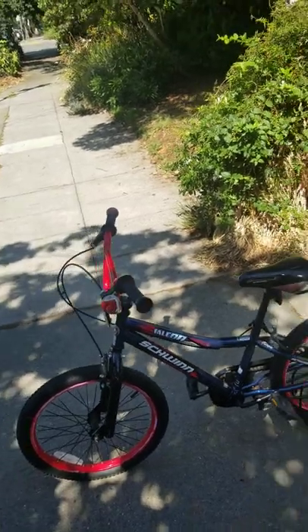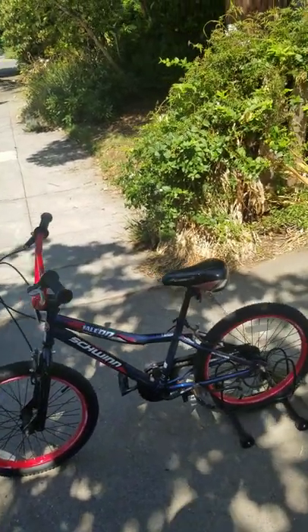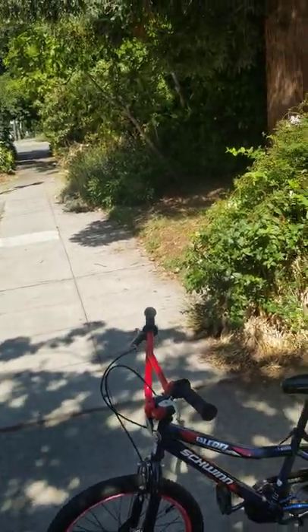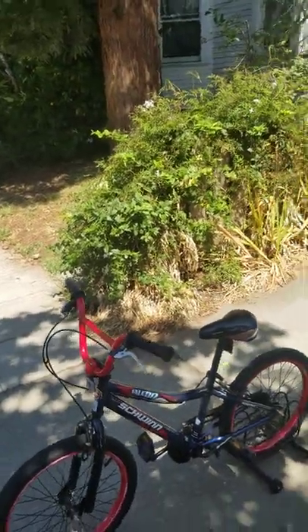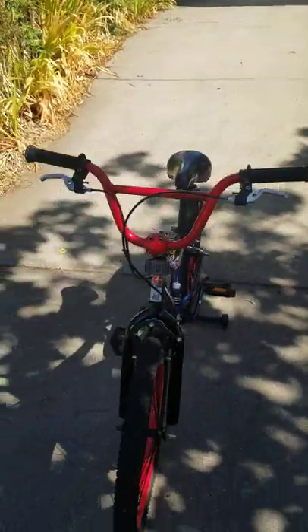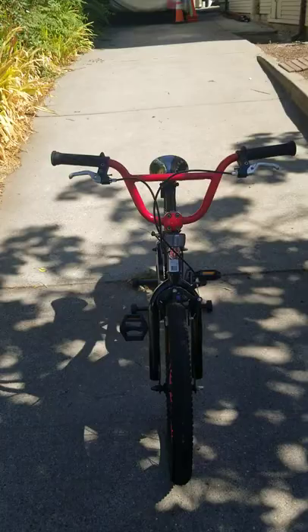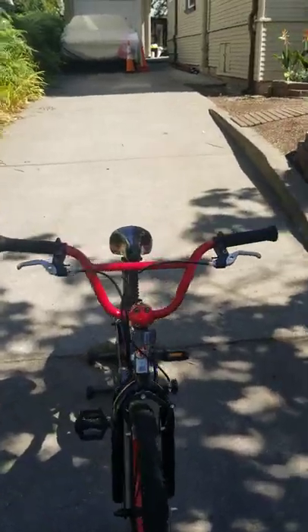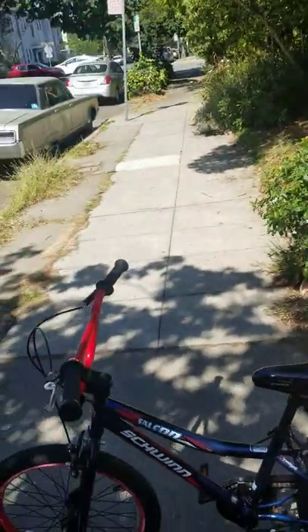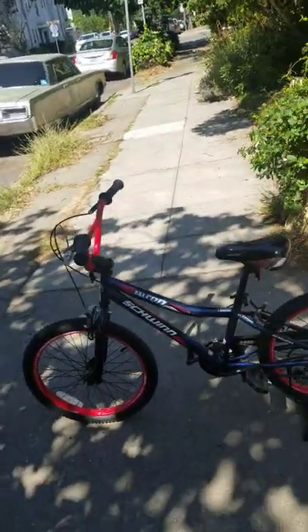How's everybody doing? So now I've got a 2019 Schwinn Falcon, a kids bike for ages probably seven years old till maybe like 11 years old. I got this bicycle from someone in Albany for like 50 bucks — I was trying to get it for 40 — but I think brand new they're about 130 bucks.